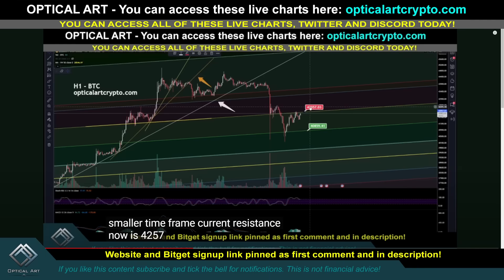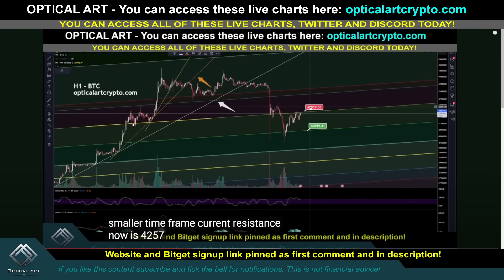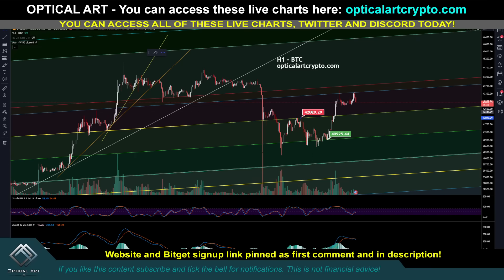Let's recap quickly. In the last video, I told you your current resistance level was $42,057. You can see this was previously support, then flipped to resistance. Your next support was $40,859. We got rejected at that Fib channel line — a perfect point to enter short — and we found support down at $40,925. Notice we're now getting rejected at this blue line, which is currently resistance.